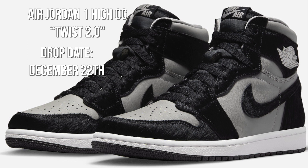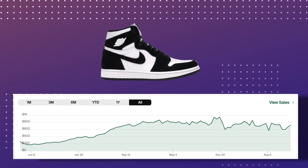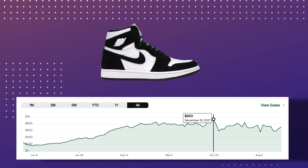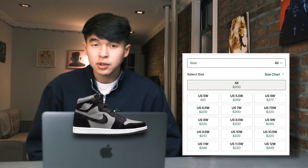On the 22nd, we'll see the Jordan 1 Twist 2.0 come out in women's sizes. The last Jordan 1 Twist was one of the best investments in the last decade, with prices starting out at around $150 and skyrocketing up to the $1,000 range. While I don't expect prices to hit similar numbers to the first pair, they should be a solid quick flip at least day of release.